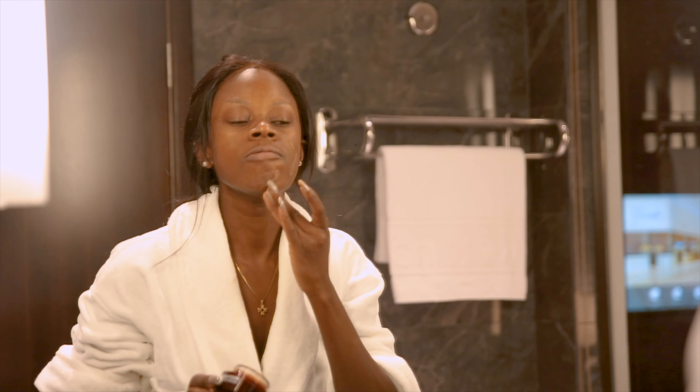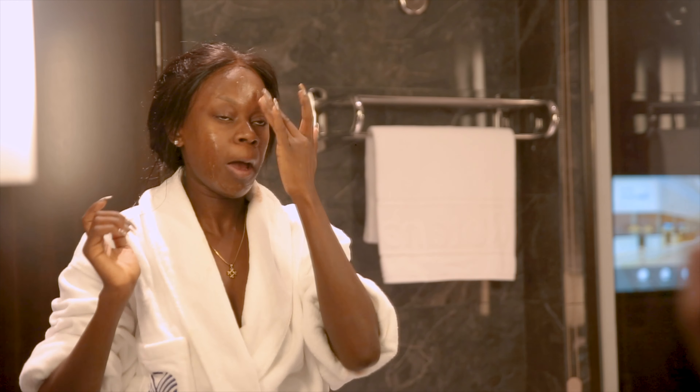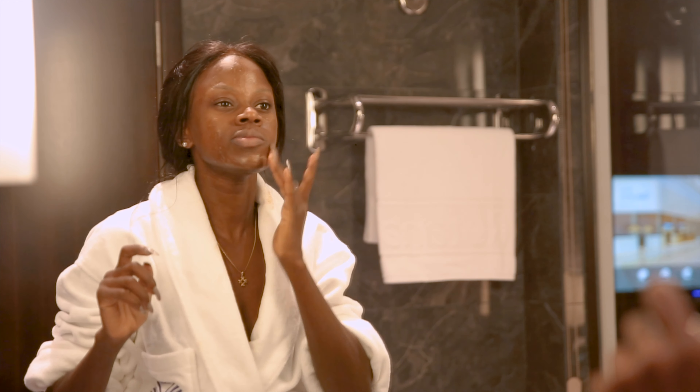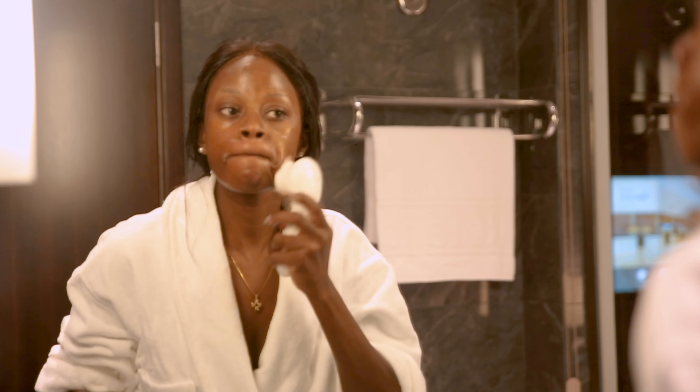Let's open up some pores, shall we? I can do this scrub daily because its particles are not abrasive to the skin, while it does the exfoliation leaving my skin feeling refreshed with all the coffee ingredients found in it.